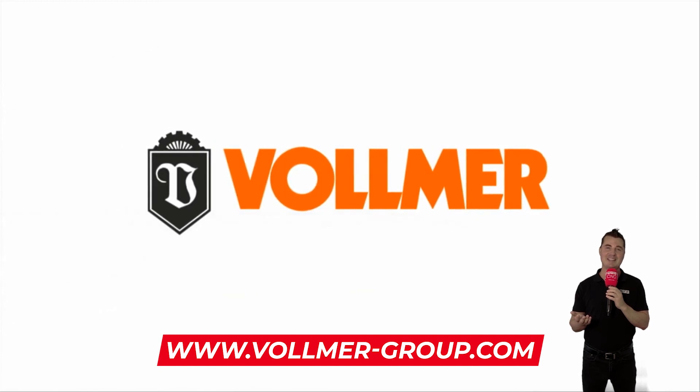Thank you all so much for watching MTDCNC and I hope I've earned the privilege of your time. Take care and wishing you all much success.